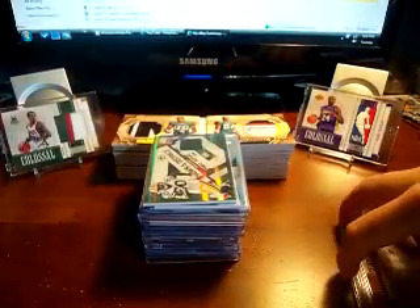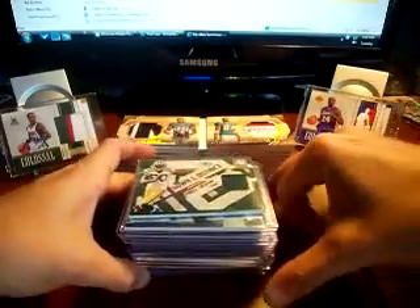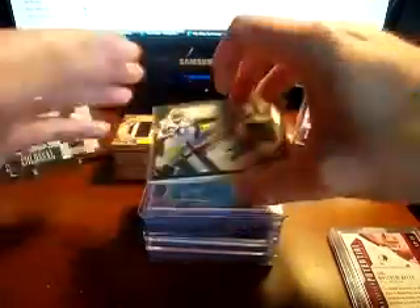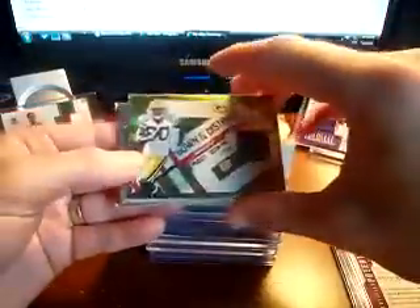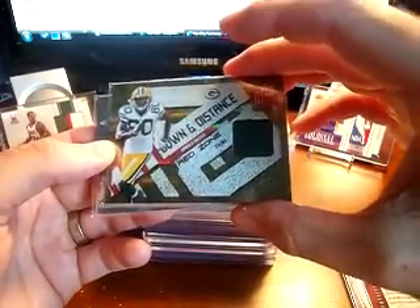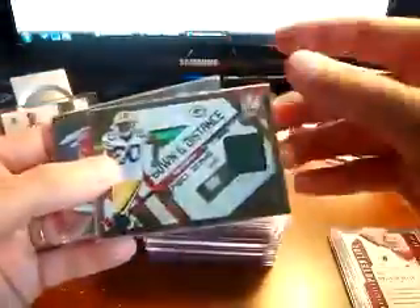Those are nice cards, so Tommy, man, thank you very much — I appreciate it and I need to get you back with something at some point. These are just some random stuff I've picked up off eBay or hit at a little flea market this past weekend. Got a patch of Donald Driver, numbered 4 out of 50 — he's got some nice stitching over the right side.